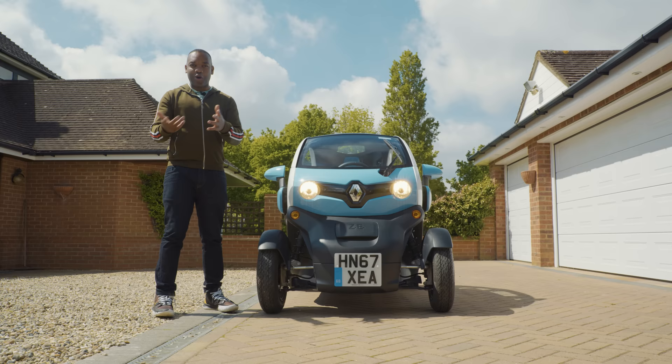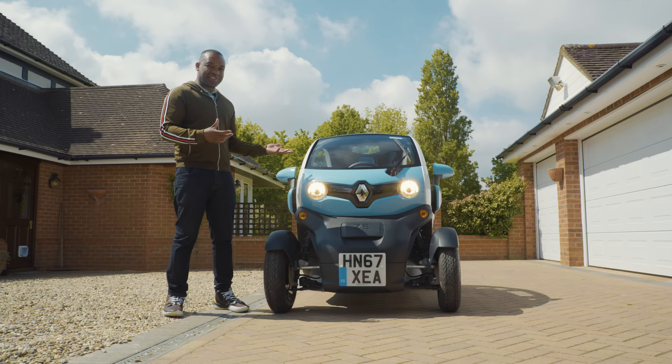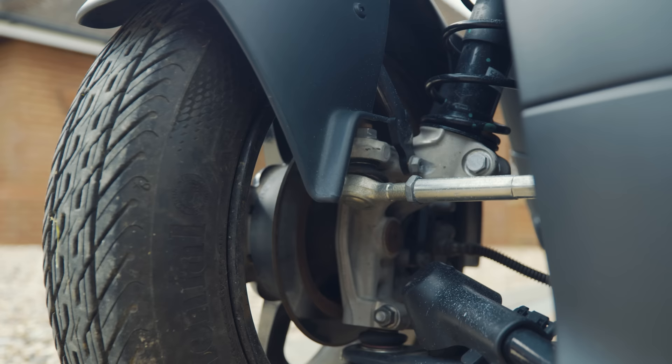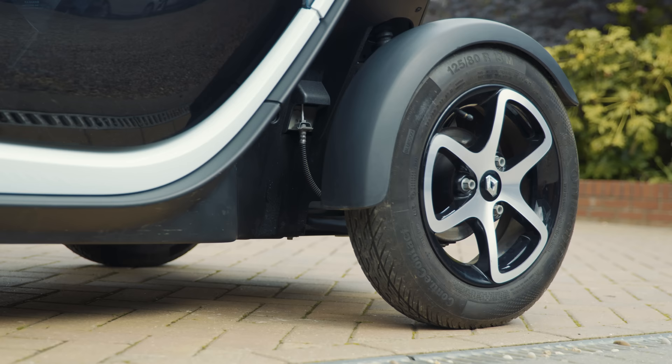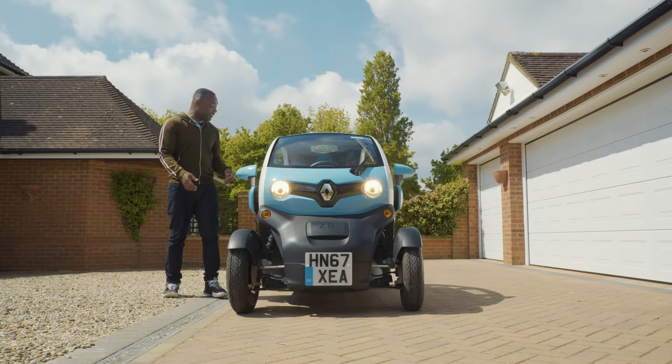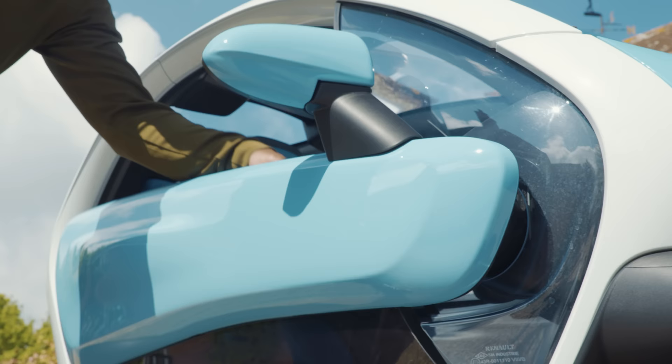So what exactly is the Twizy? Well, it's actually a quadricycle and not a car, so technically it's kind of classified as a four-wheeled bicycle almost. It has an open wheel design, a bit like a Formula One car, so you can see a lot of the mechanisms that operate behind the wheels — they stick out. You can see the dampers, the springs, the steering arm.